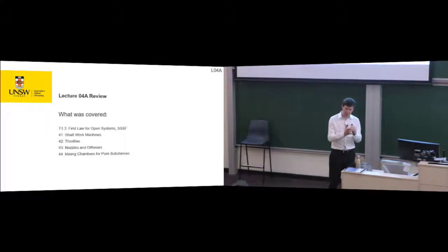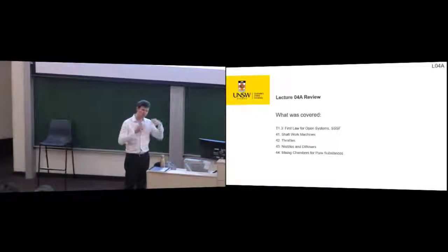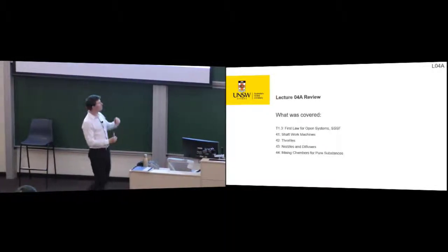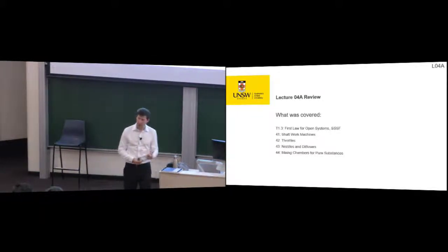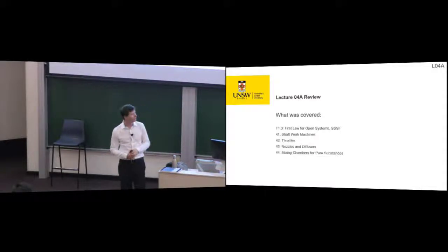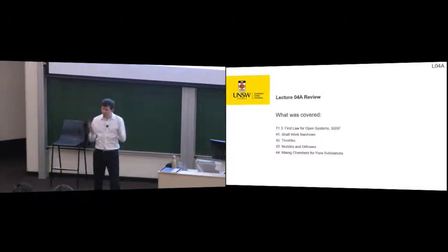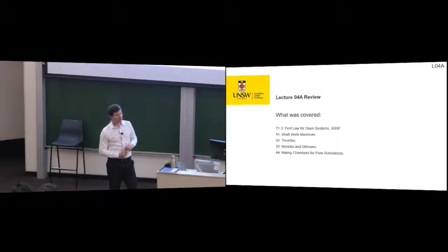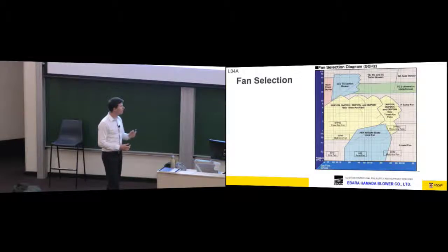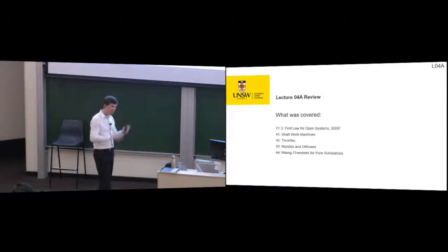Yesterday we introduced the idea that the first law also applies to open, steady-state, steady-flow systems. We did three or four classes of components: shaft work machines — compressors, turbines and pumps — throttles, nozzles and diffusers, converting pressure energy to velocity energy and vice versa, and then mixing chambers. I finished on talking about flash vessels, which I called an anti-mixing chamber.